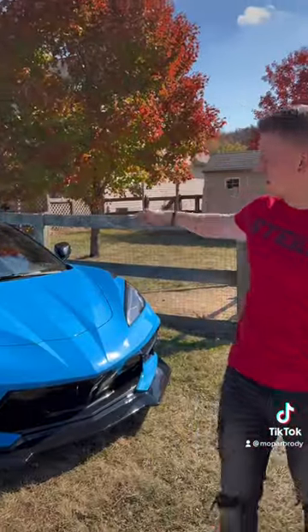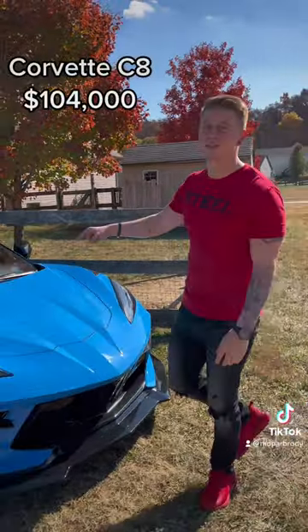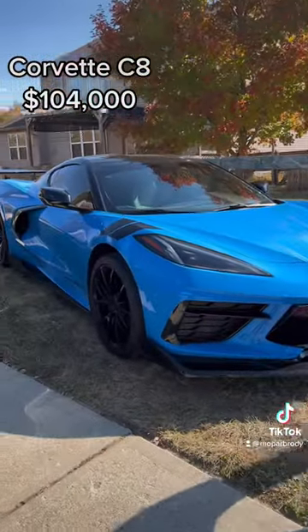And last but not least, this gem right here — the Corvette C8. That was a pretty penny but well worth it. Mopar baby!